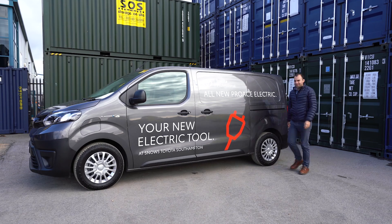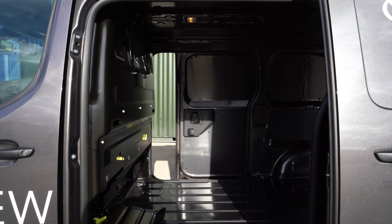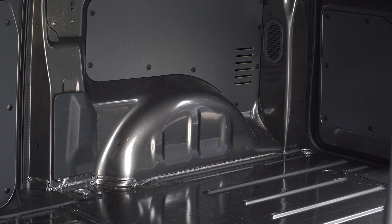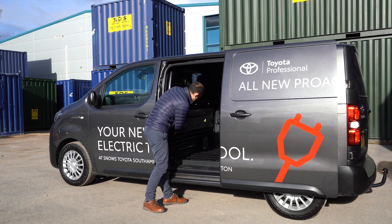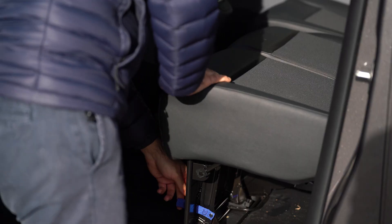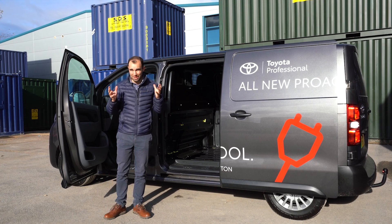Around the side, you get twin sliding doors, which isn't always a guarantee in this part of the market. You can talk to your local Snow's Business Centre who can kit out the inside of the van for you. A really clever feature is the Smart Cargo, which includes a drop-down flap. If you raise the front passenger seat, it extends the load space to over 3,000 millimetres.